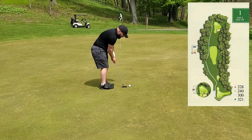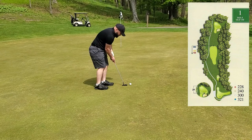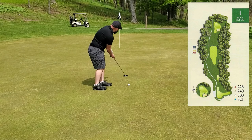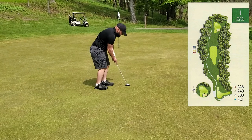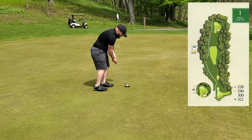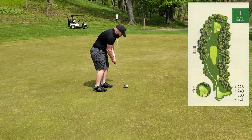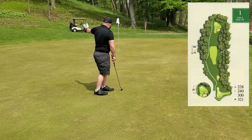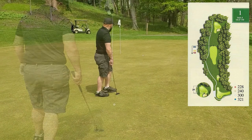I've got a downhill putt here. It looked like it was gonna swing a lot to me, so I'm aiming about three feet outside the hole. Again, without any time to warm up before the round, I wasn't really clear on how the greens were going to roll.